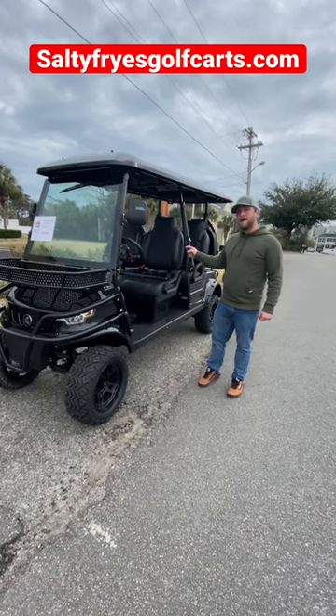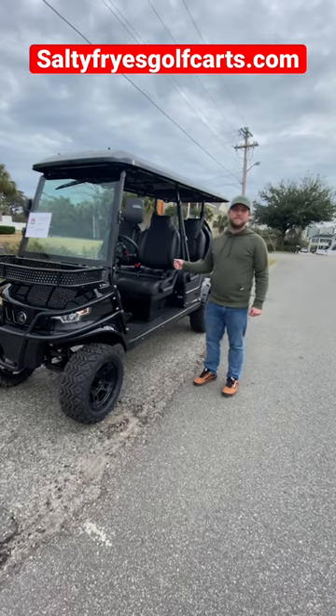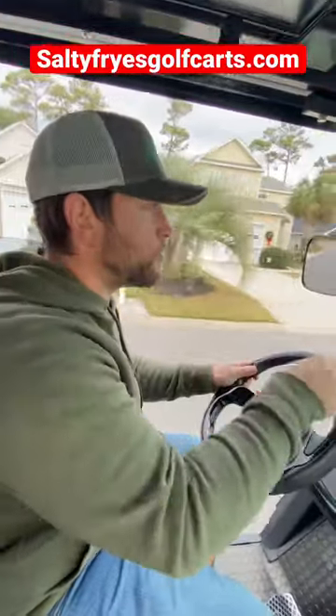I've got this awesome Epic E60L here today from Salty Fries Golf Carts and we're going to see what it's like out on the road. I'm surprised with how high this thing's lifted and how secure on the ground it feels, even around those turns.